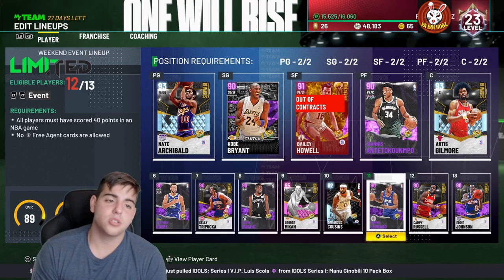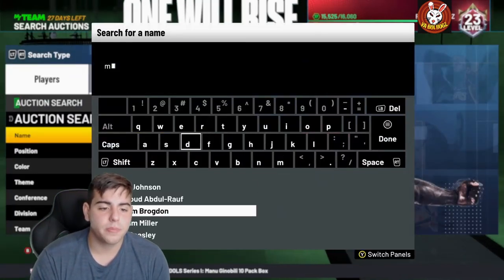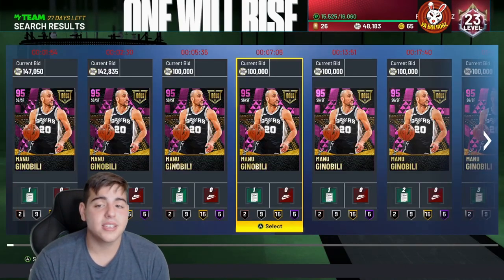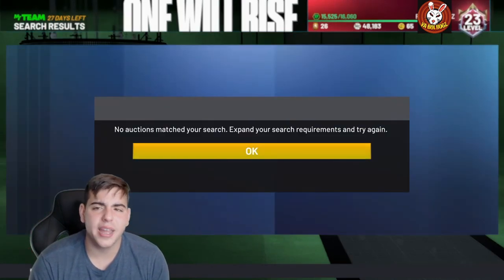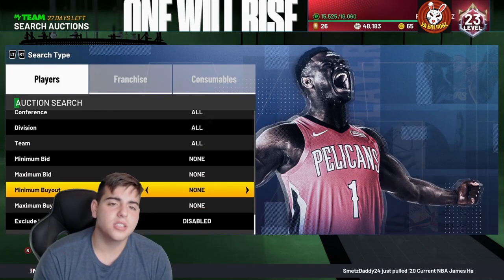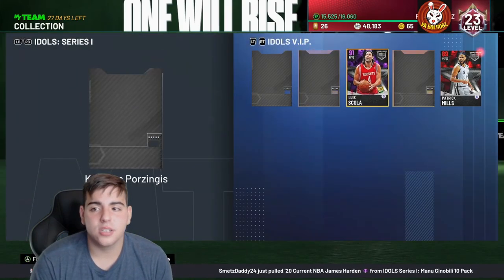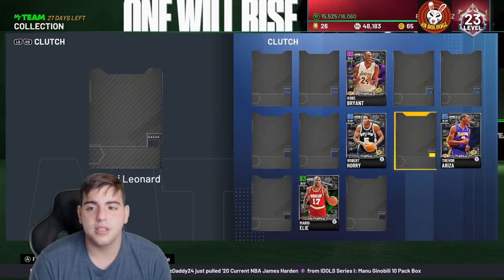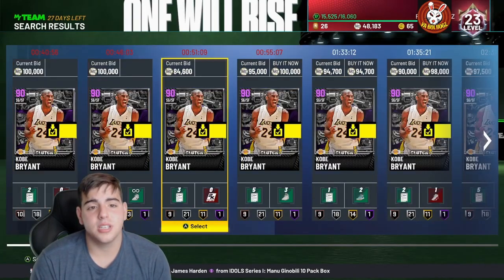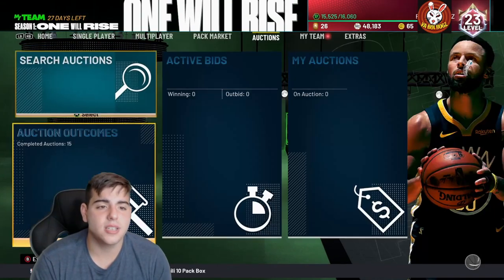The market is kind of crashed because they released the first pink diamond — Manu Ginobili — and I did spam a lot of packs. Last night there was one up for 100k MT and I didn't have enough to buy it. But if you follow my investment method, you're going to make lots of MT. Keep in mind this is on Xbox — it might be a little different on PS4.